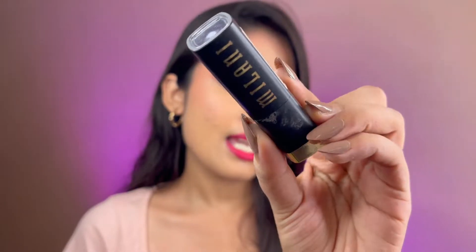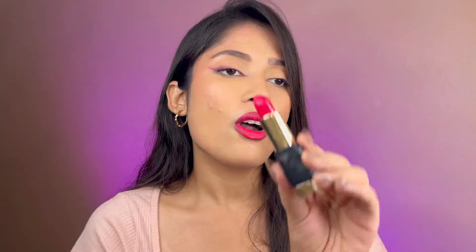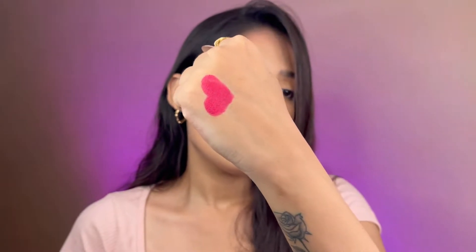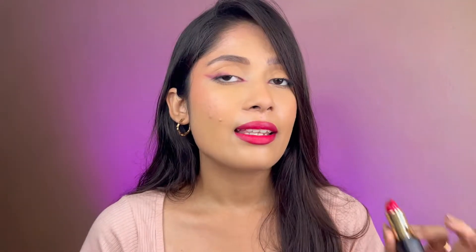The first lipstick I'm going to talk about is the Milani I Am Bold lipstick. This is like a pure hot pink lipstick — right now I'm wearing it and it is the true Barbie pink lipstick. This is how the swatch looks like; it is a creamy matte, it doesn't feel heavy on your lips, it's really light and creamy.